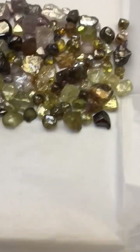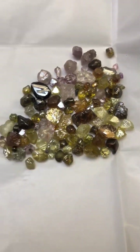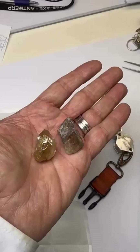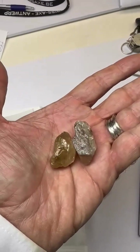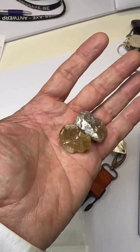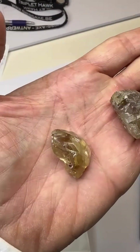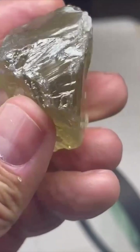They were once overlooked, even dismissed. But today, brown diamonds are turning heads, and redefining what luxury really looks like. Buried beneath layers of ancient volcanic rock, in the heart of some of the world's most remote diamond fields, lie brown diamonds — gems forged over billions of years, now rising into the light for the very first time.